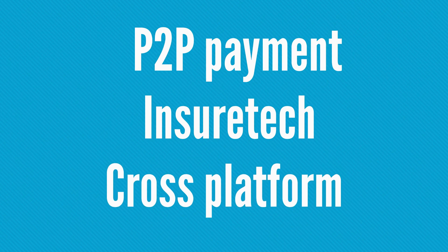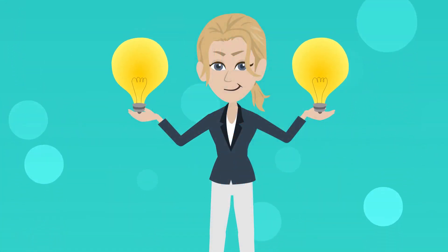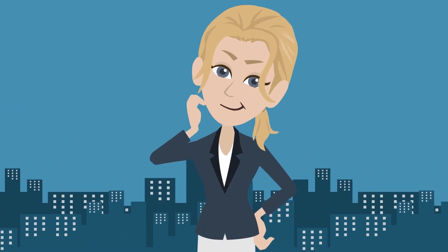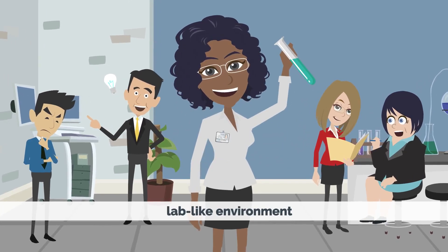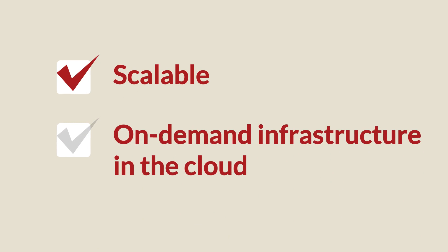What problem does Morpheus Labs solve? A growing number of companies around the world are looking to leverage the benefits of blockchain technology, but often get stuck in the beginning stages of deploying distributed applications, because they have difficulties evaluating multiple blockchain technologies or selecting which one to use.